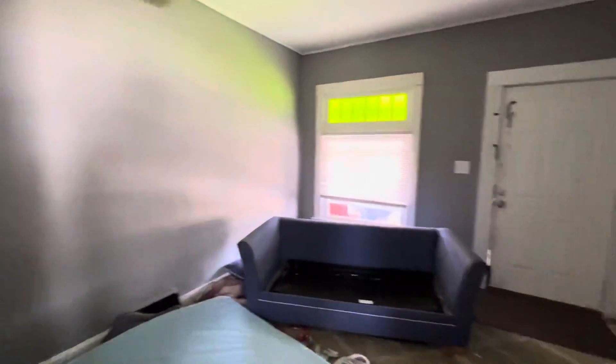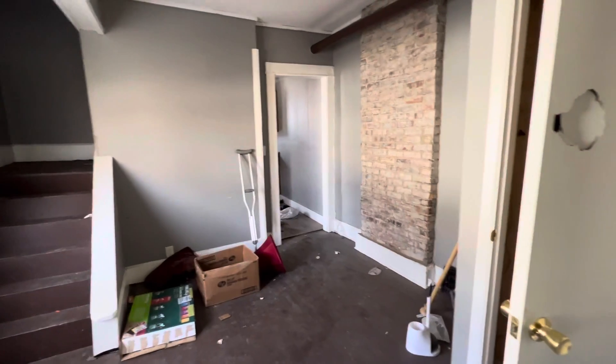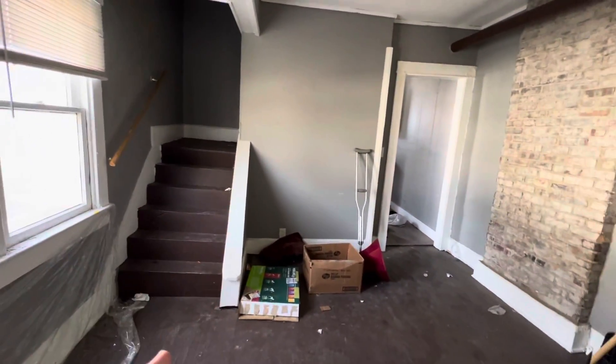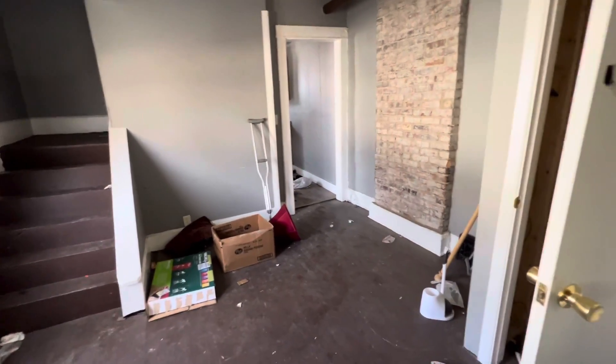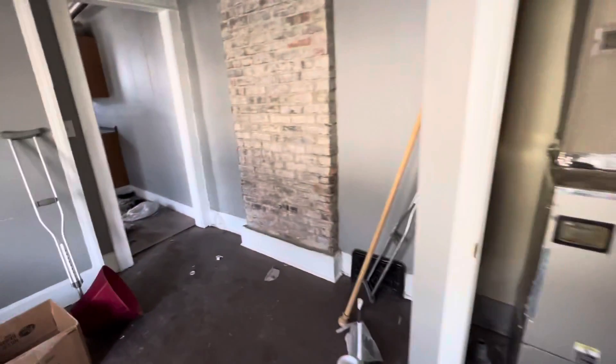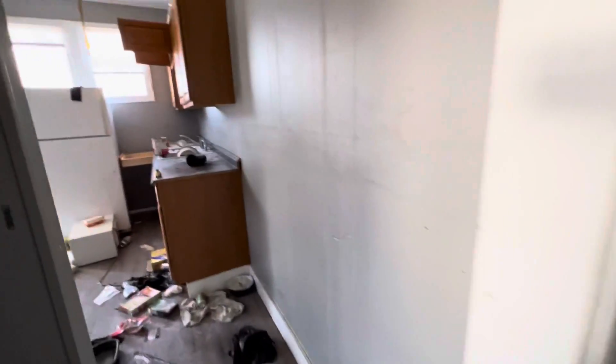This is the 313 side of the duplex here on Eastern. Downstairs is pretty much the same configuration except the stairs are different — they're located here through this dining area, so a much more traditional setup. This one flows a lot better and it's also a true two-bedroom, as opposed to the other one.